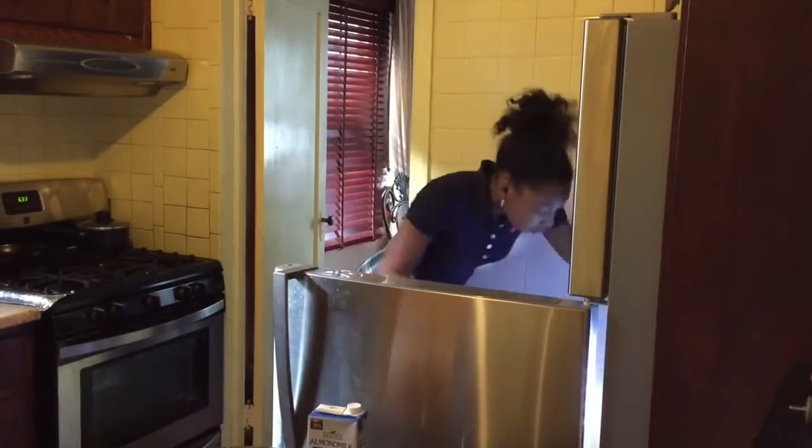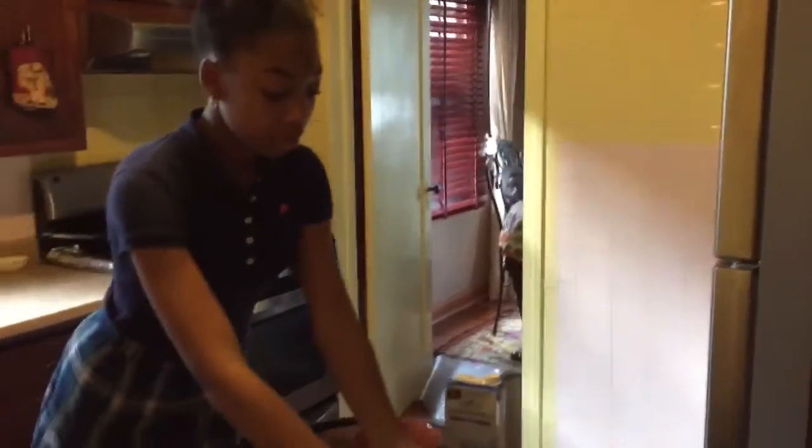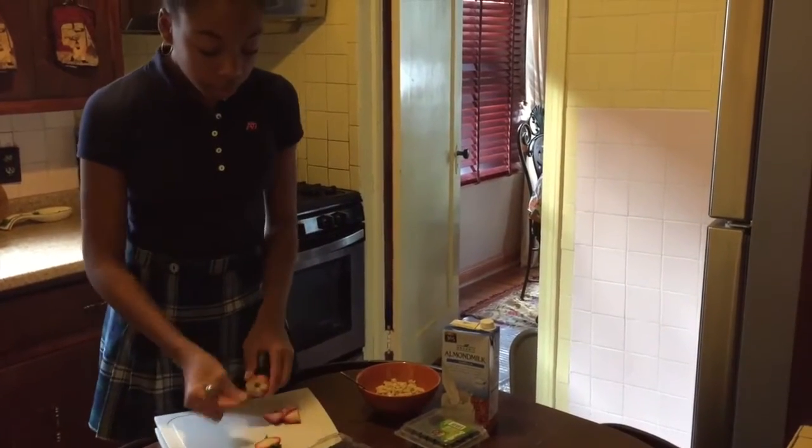Then I get my breakfast ready. I am eating oatmeal with strawberries and blueberries. I'm just going to cut the strawberries and put it in my oatmeal.